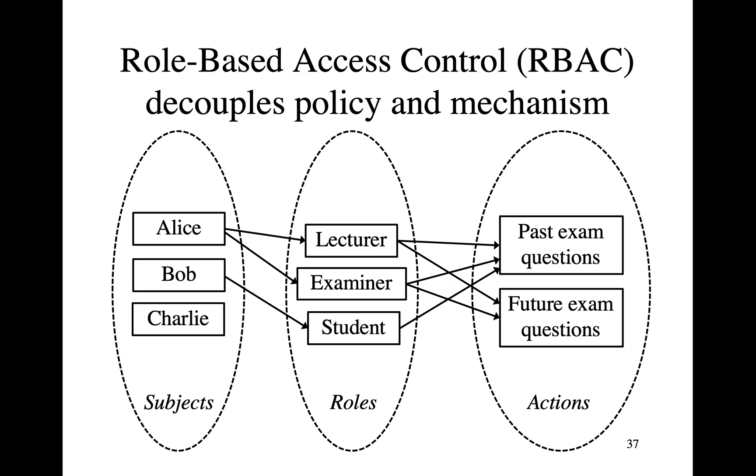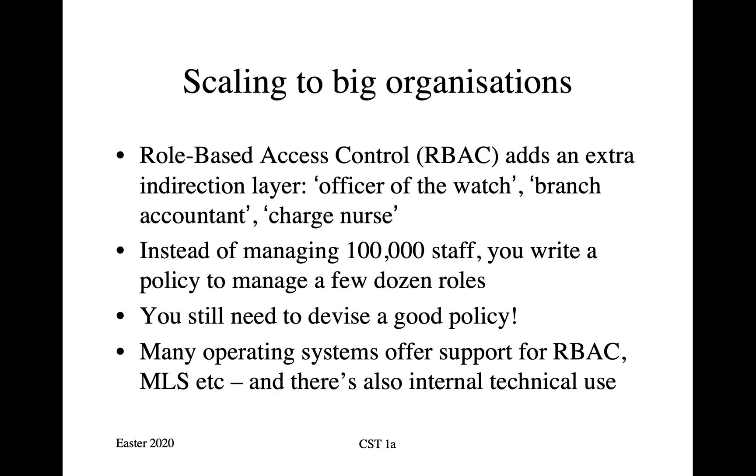What we do to get things to scale is: you've got one mechanism whereby you write a security policy saying that certain roles can perform certain actions, and then you've got another mechanism which says that certain individuals have certain roles. How long somebody inhabits a role is a matter for the application — if somebody's appointed as a lecturer, they're appointed to retirement age, but if somebody's appointed as an examiner, that might be only for this year. We already mentioned roles when we talked about access definitions in the first lecture. The officer of the watch, for example, is the person on a warship who for a period of four or eight hours is in command of the vessel. In banking you have concepts such as branch manager and branch accountant. In the health service, the access control rules tend to talk about junior doctors and senior doctors, about charge nurses and ordinary nurses.